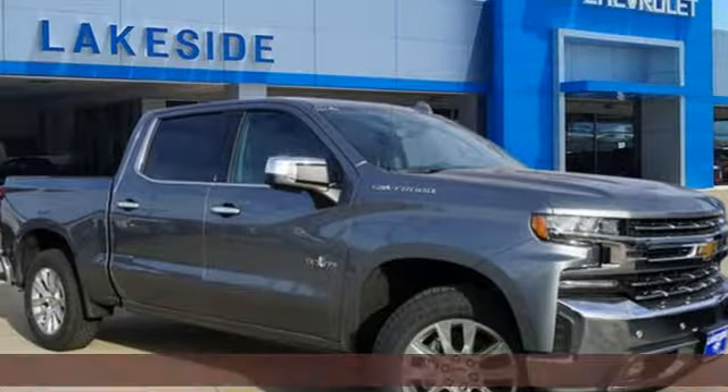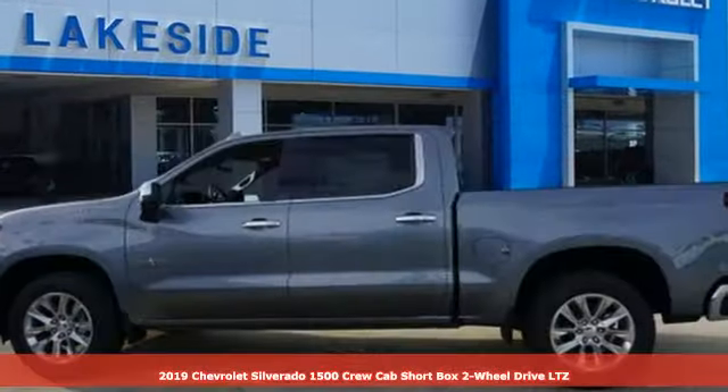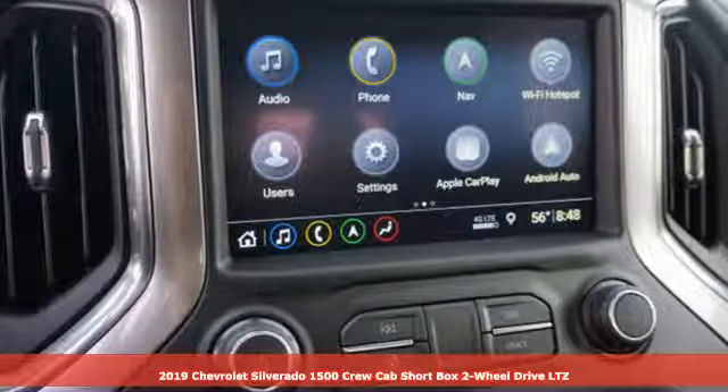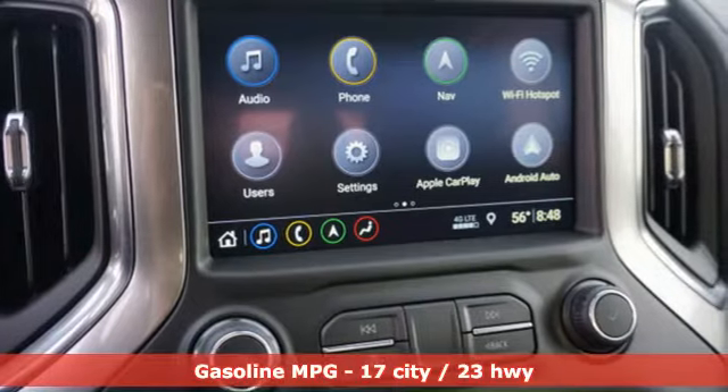It's a new 2019 Chevrolet Silverado 1500. Built to keep up with the rugged demands of your life, this Silverado 1500 is strong, safe, and comfortable.